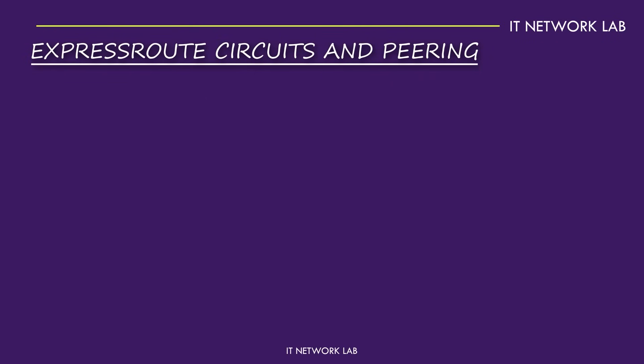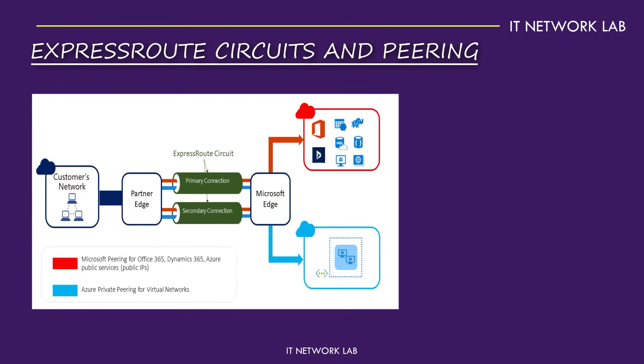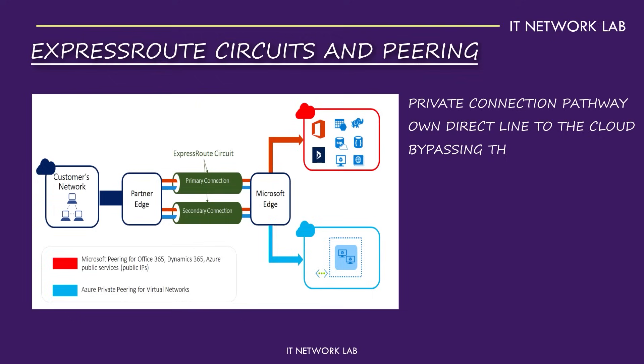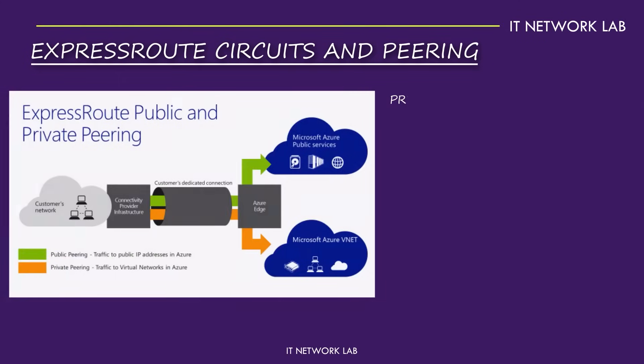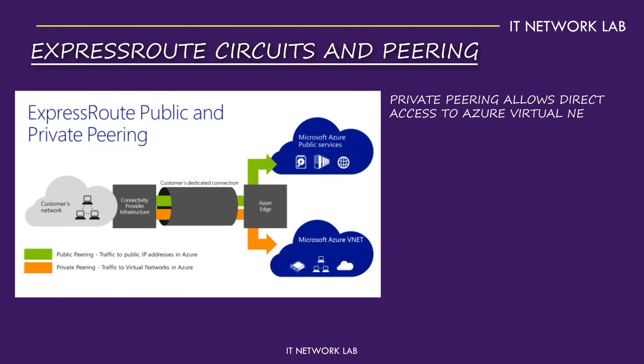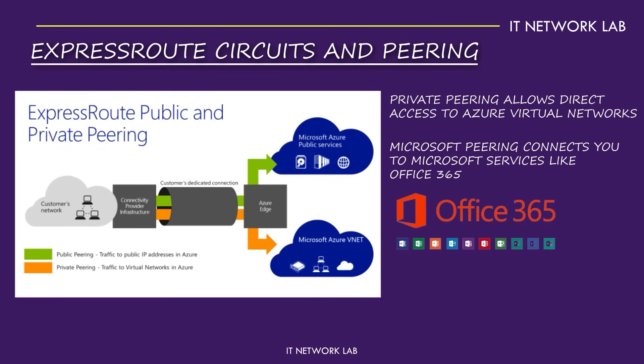ExpressRoute circuits and peering. Let's dive deeper into ExpressRoute with circuits and peering. An ExpressRoute circuit is your private connection pathway to Azure — it's like having your own direct line to the cloud, bypassing the public internet. There are three peering options with ExpressRoute: Private, Microsoft, and public. Private peering allows direct access to Azure virtual networks. Microsoft peering connects you to Microsoft services like Office 365, and public peering lets you connect to Azure public services.